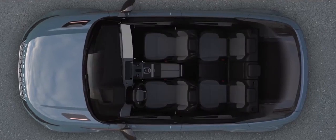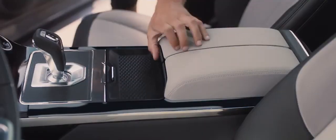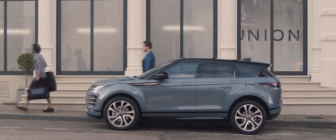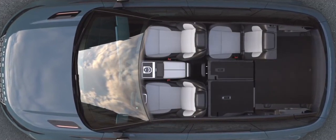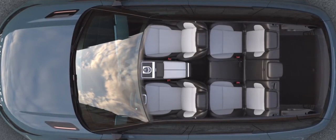Stowage has been increased with a multitude of ingenious solutions cleverly placed throughout the vehicle. The rear interior space has been designed for maximum versatility, with 40-20-40 folding seats, allowing you to configure the rear to your requirements.